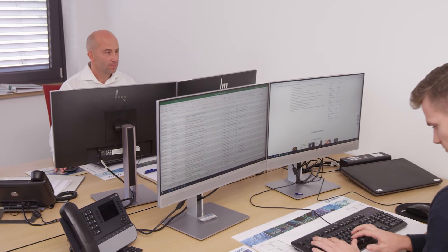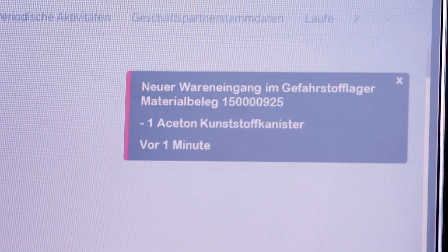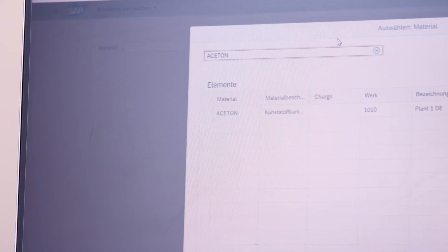Stock levels are now managed in real time. An end-to-end integration that enables overviews in the ERP system at the touch of a button.